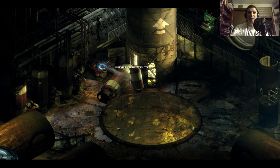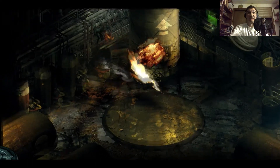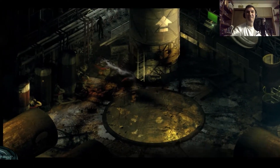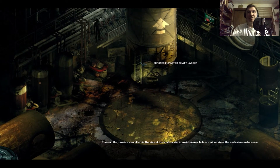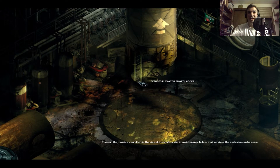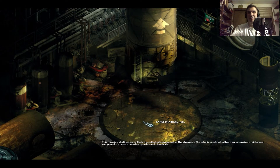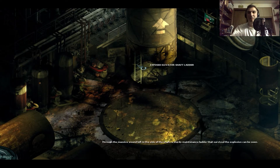They definitely want you to do something with this, so this has to be the way out of it. Oh, it worked! Awesome. Oh shit, look at that — an exposed elevator shaft. Through the massive wound left in the side of the shaft, a sturdy maintenance ladder that survived the explosion can be seen. That's so awesome! And look, it goes down towards where this large drainage hole was, but it also goes back up, so we'll see which way we end up going.